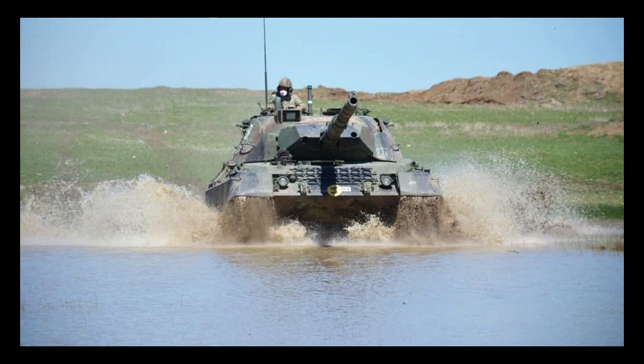It was able to move quickly across the battlefield and engage enemy targets with precision and accuracy. Its hydropneumatic suspension system allowed it to navigate difficult terrain and maintain a stable firing platform even while on the move.